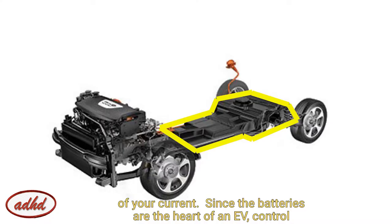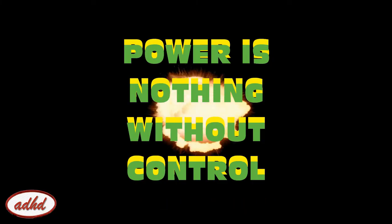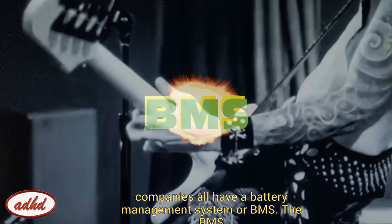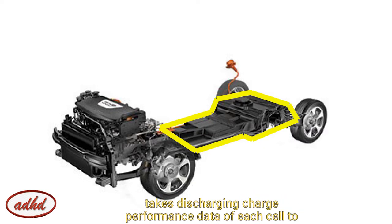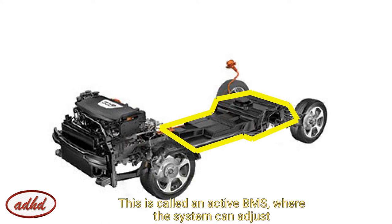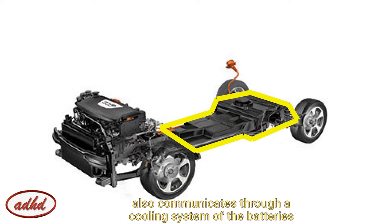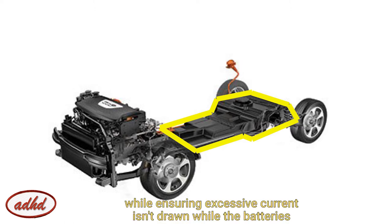Since the batteries are the heart of the EV, control of those batteries is just as important — because power is nothing without control. Electric vehicles manufactured by major companies all have a battery management system, or BMS. The BMS takes discharge and charge performance data of each cell to help predict its performance while in the vehicle. This is called an active BMS, where the system can adjust the level of performance to increase health and longevity based on environmental factors like temperature.